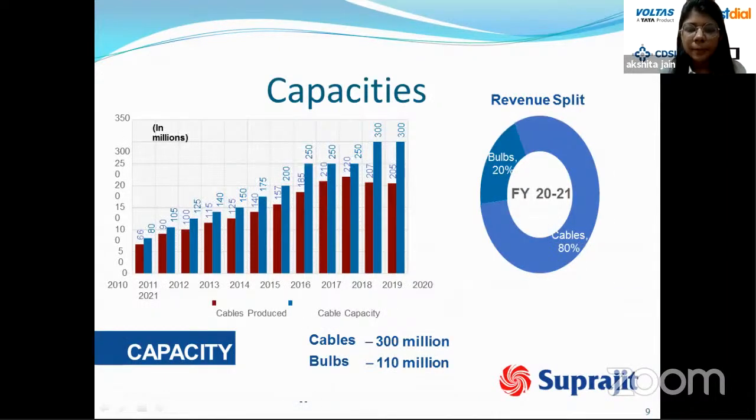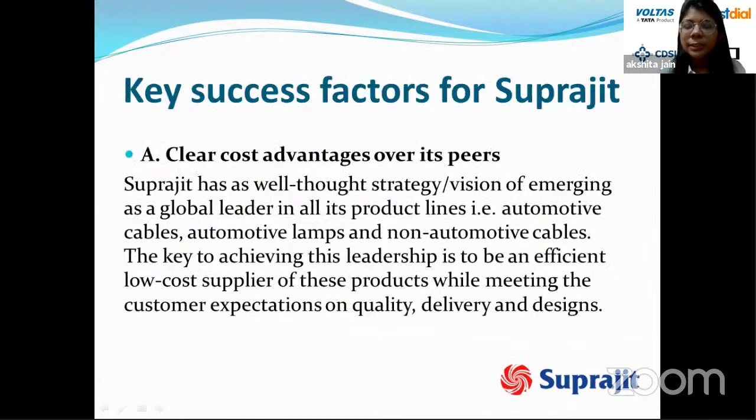Suprajeet has increased cable production capacity from 80 million to 300 million units. Cables contribute 80 percent of revenue while lamps contribute 20 percent. Key success factors include a clear cost advantage over peers — Suprajeet has a well-thought strategy of emerging as a global leader in automotive cables, automotive lamps, and non-automotive cables, achieving this leadership by being an efficient, low-cost supplier while meeting customer expectations on quality, delivery, and design.